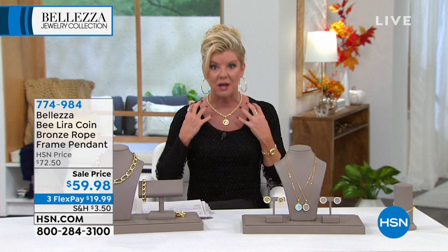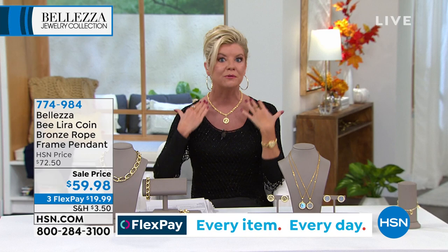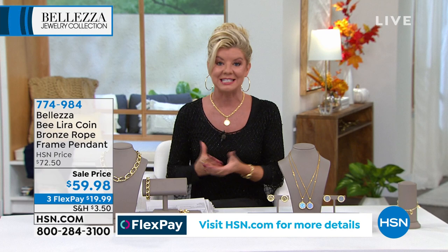It's just the enhancer — the bail opens in the back — and you can do so much with it. Put it on a strand of pearls, a bead necklace, a ribbon, or a leather cord. This was originally $72.50. Today at a special sale price of $59.98, and with FlexPay you can break up payments over three months with any major credit card, debit card, or Apple Pay.